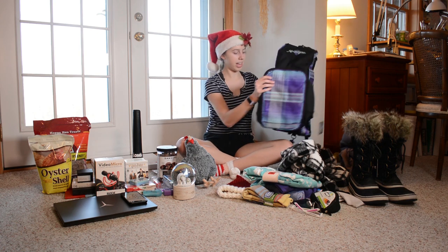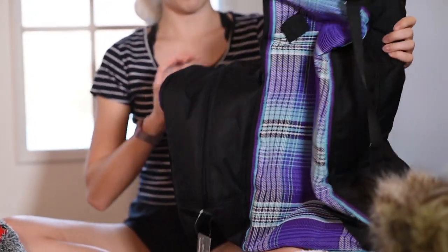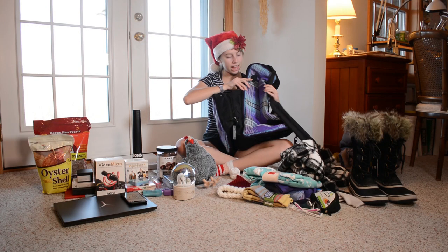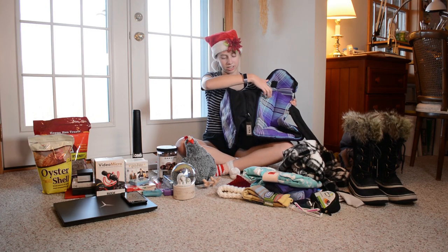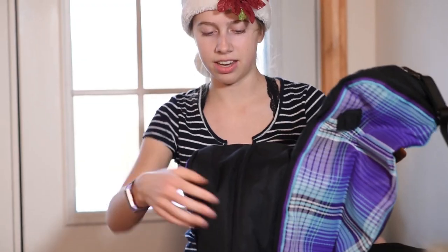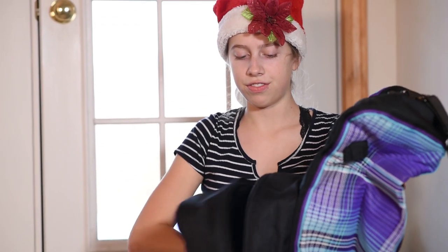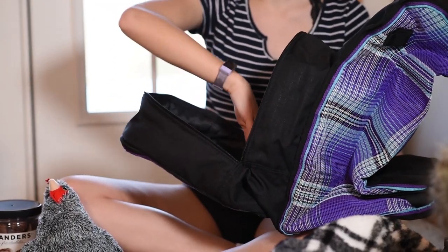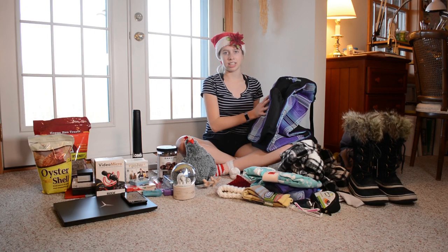Going along with boots, I got this boot bag for my riding boots from Kensington. It's got this plaid purple and blue pattern on the sides in like a sort of scratchy mesh pattern. And then on the front there's a spot for my helmet and gloves and my phone, just to keep everything clean while I'm at the barn.